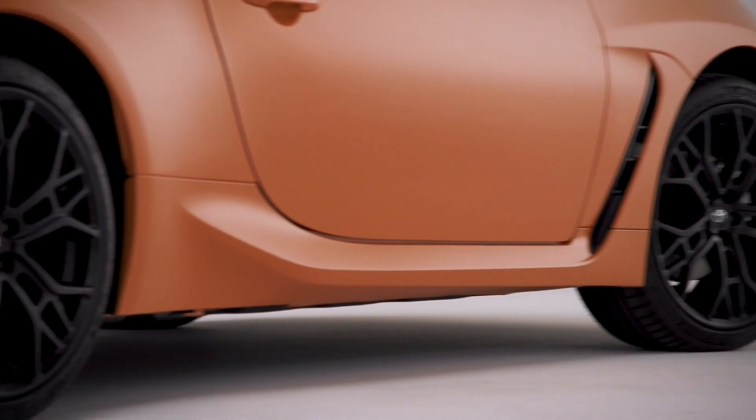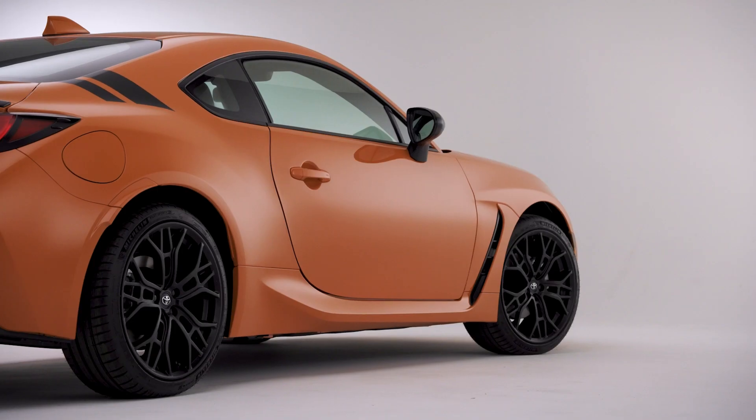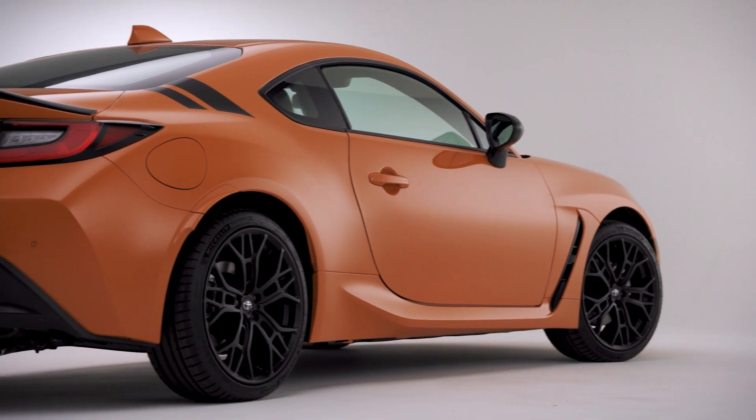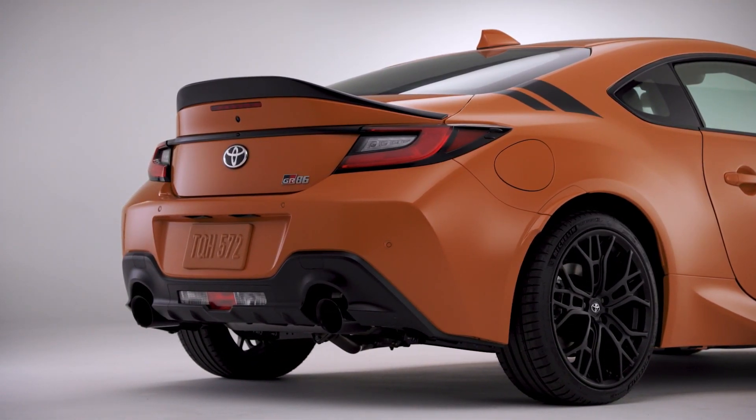Toyota celebrates the pure sports car with the 2023 GR86 10th Anniversary Special Edition. Toyota is celebrating the pure fun of sports car driving with a limited edition GR86 10th Anniversary Special Edition for 2023.